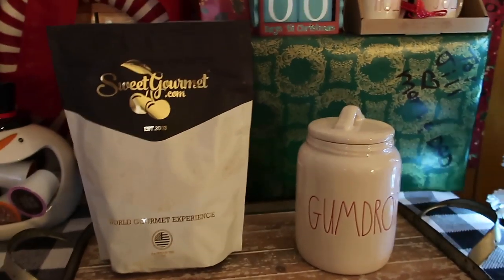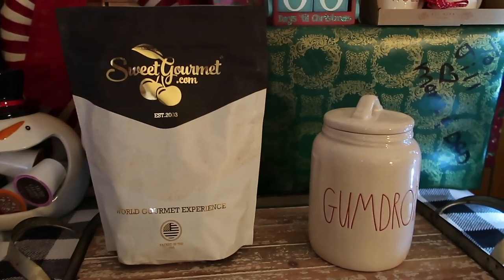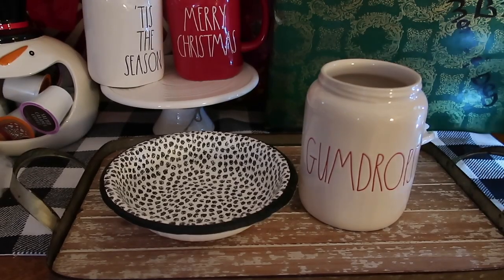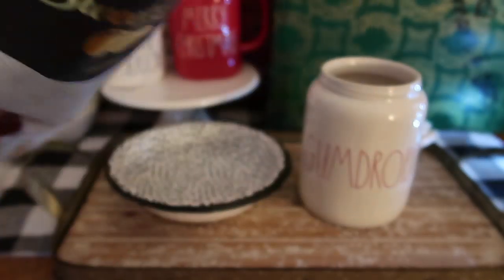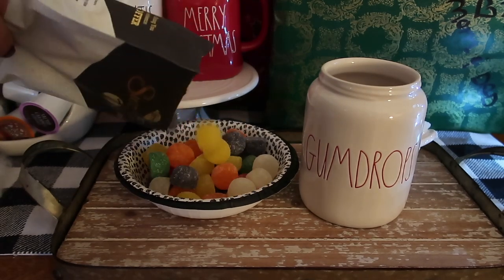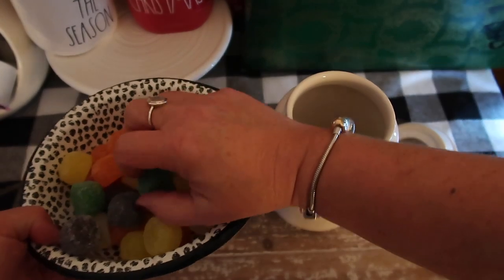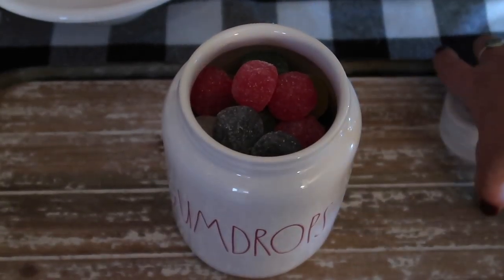So next up, this big bag over here is actual gumdrops. I thought, how cool would it be to put actual gumdrops in this canister? I ordered this from Amazon — I'll link it down below. Guys, how pretty and magical is that?